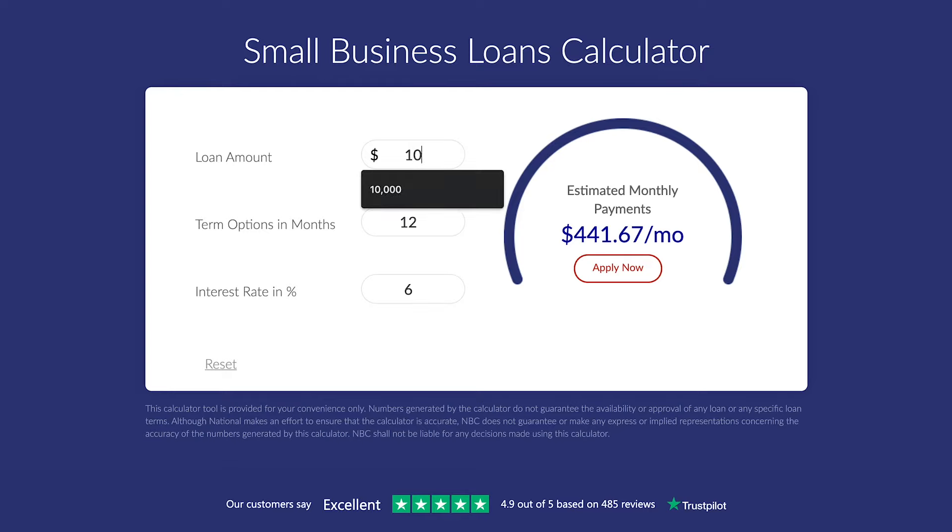Each one of those has different sets of terms, rates, and dollar amounts. All you need to do is enter in the amount you're looking to borrow, enter in what the rate is, and then enter in what the term is, and you'll get your monthly payment. It's a very easy and simple calculator to use.